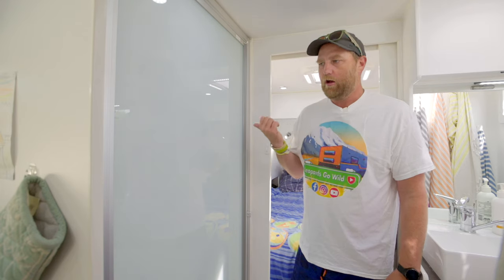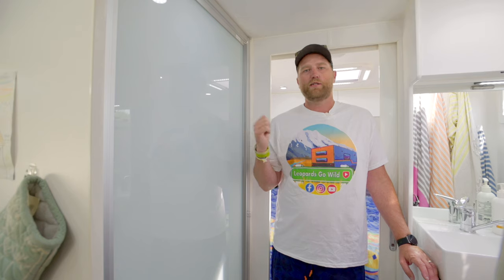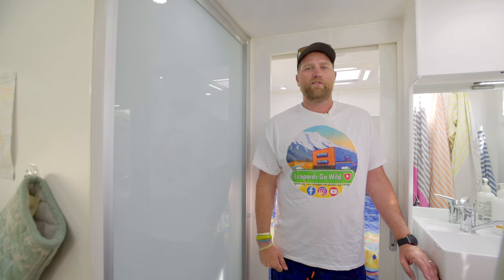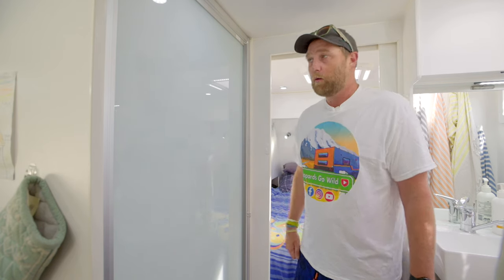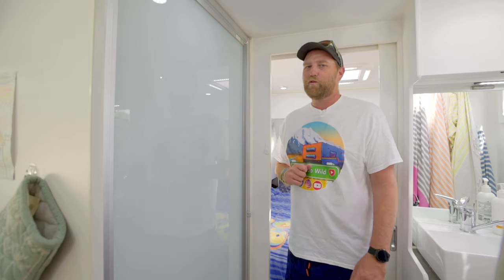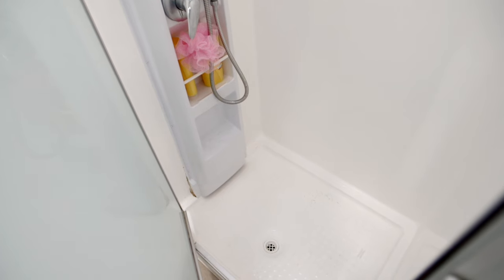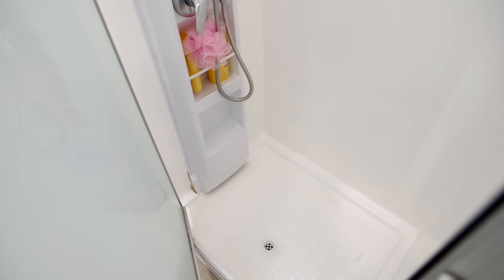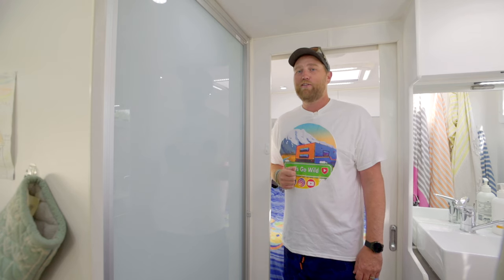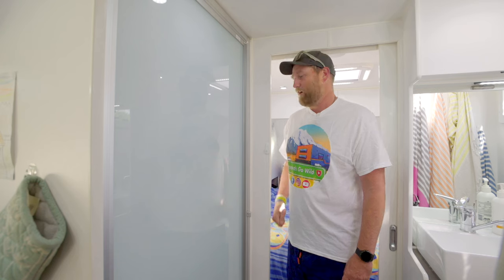Pretty much our whole caravan can run off-grid. The hot water system runs off propane or LPG. We have 200 liters of fresh water on board and a 28-liter hot water cylinder, which keeps us going for probably four days with everyone having a couple of showers. The kids are really good at minimal showers. We've managed to go seven days before without refilling our tanks, though we definitely all needed a good shower after that.